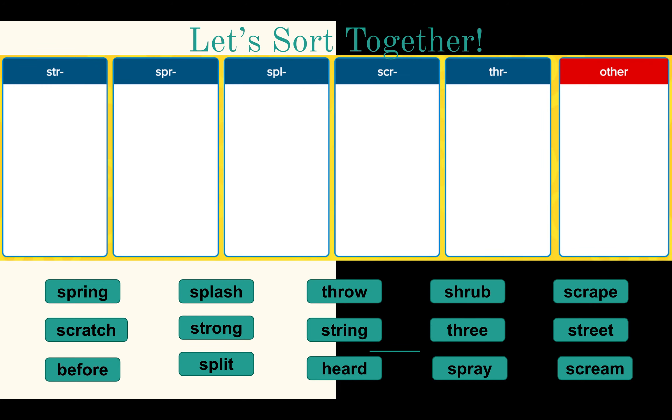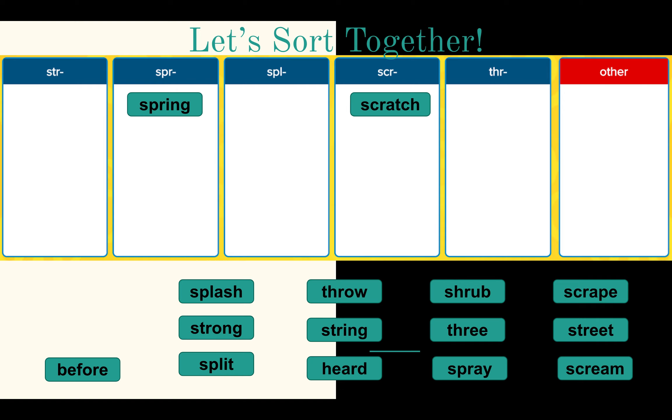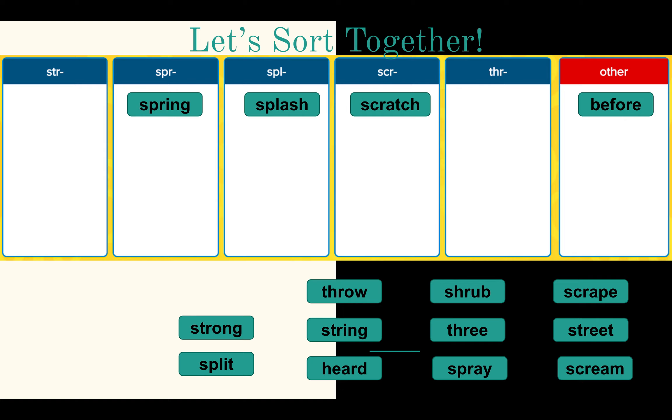Let's start sorting. Pause here and see if you can put them in order. Ready to check? Our first word is spring — spring has the S-P-R beginning blend. Scratch has the S-C-R beginning blend. Before doesn't have a beginning three-letter blend; it's one of our high-frequency words. Splash has the S-P-L beginning blend.